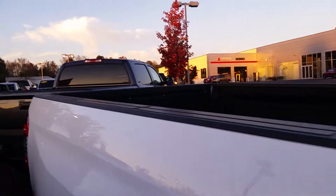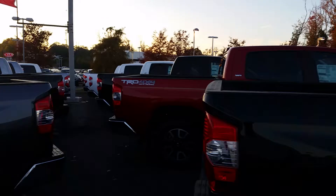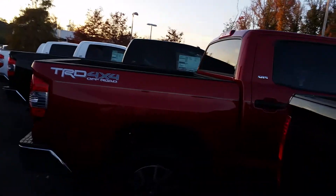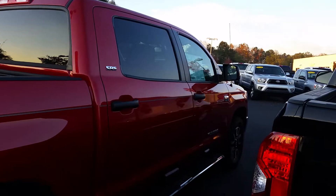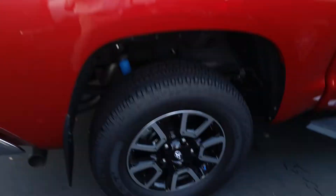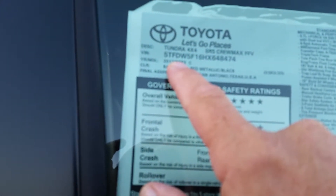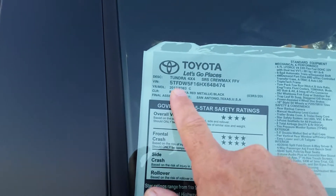The only 2017 4x4 that we have is a Crew Max, which has the full-size double doors. This is a TRD 4x4 off-road package with the Bilstein shocks. It is a 4x4 and it is a 2017. It may be hard to see.